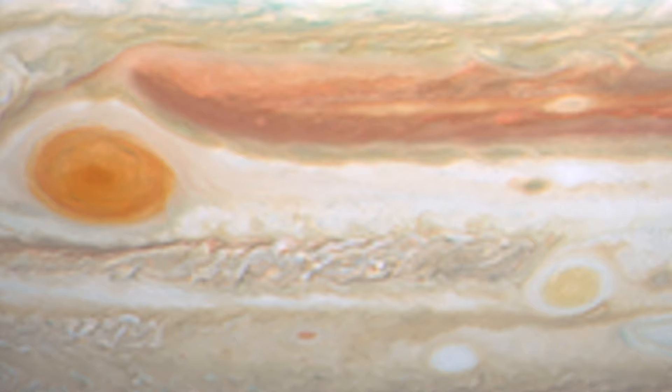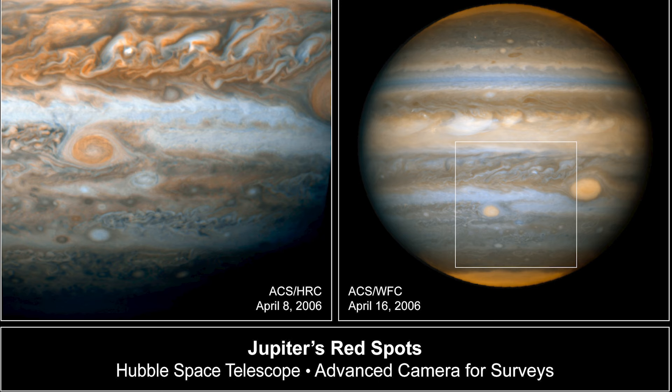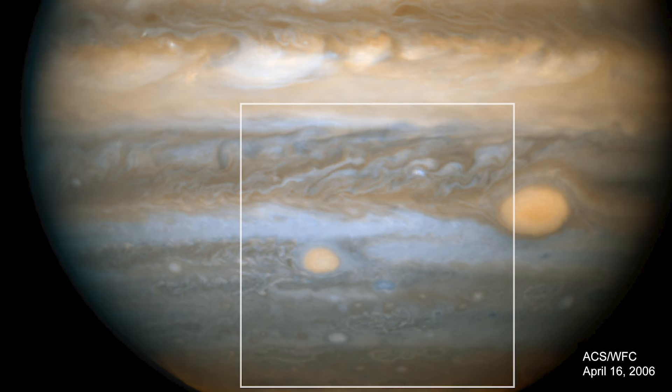is a feature sometimes dubbed Red Spot Junior. This giant storm, called an anti-cyclone, was the result of other storms merging in 1998 and 2000, and it first appeared red in 2006.